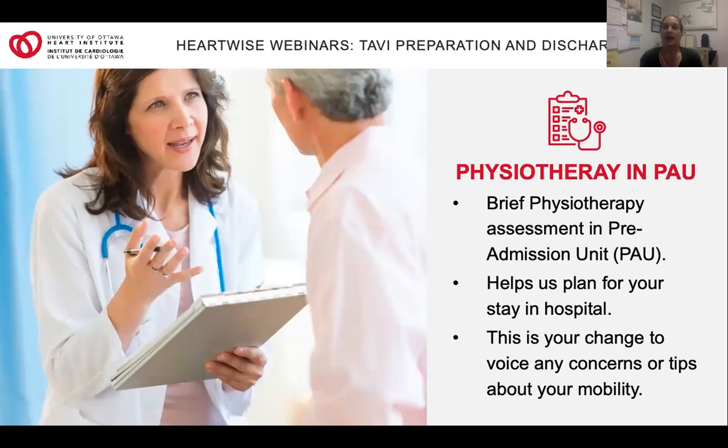If you currently have any mobility challenges, we will arrange for a brief physiotherapy assessment in the pre-assessment unit when you come into hospital right before your procedure. This will help our team plan for your stay, making sure we have all the right equipment to help you get moving. This assessment happens within your scheduled visit, so you don't need to worry about arranging it.